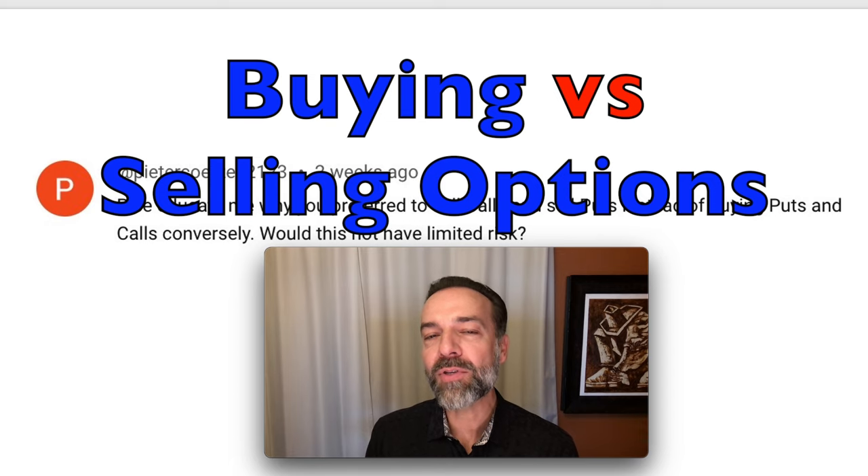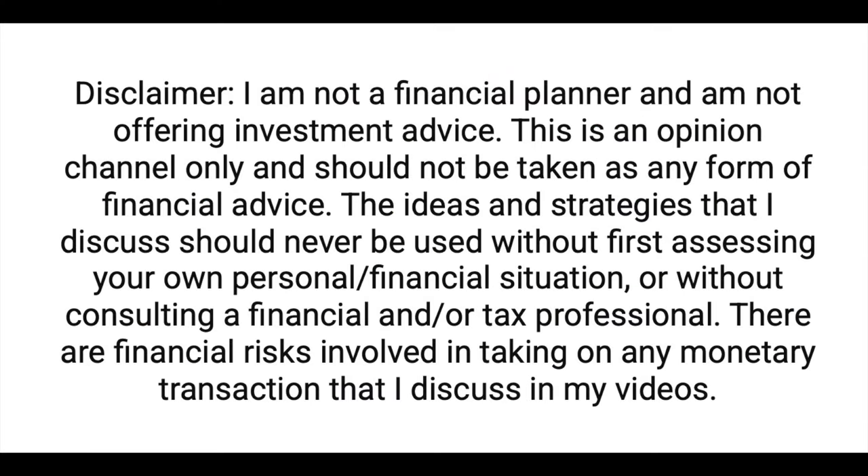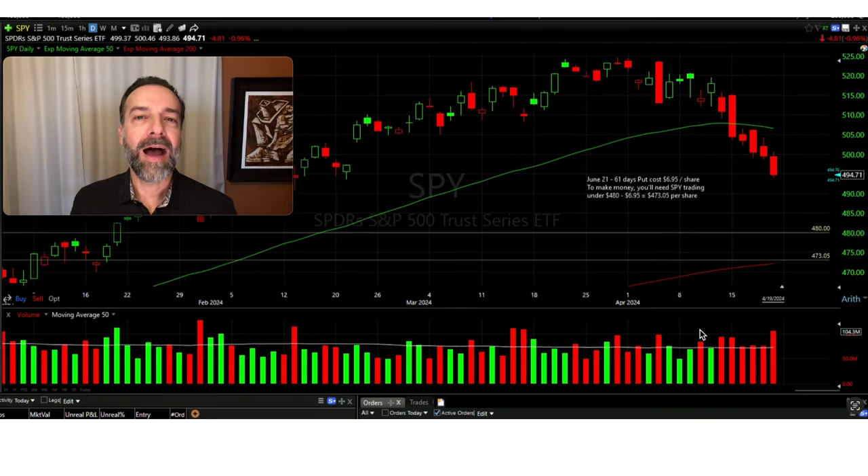If you decide to buy options, you're going to see the proper way to do it. For the sake of this video, I'm going to show you how you can use options to profit if the S&P 500 were to go down over the next several weeks. Now there are three ways to do that. You could sell some call options, or you can do a combination of the two. Let's talk through the strengths and weaknesses of each strategy so you can decide which one is best for you.